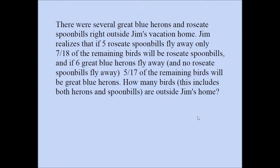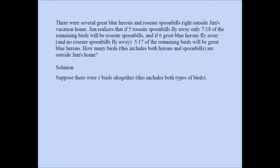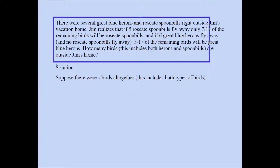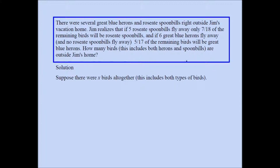I'm going to solve this problem algebraically and I will try to use one variable. If you want to try to solve the problem on your own, feel free to pause the video right now. What I have here is the question in smaller font. We are going to find the total number of birds.